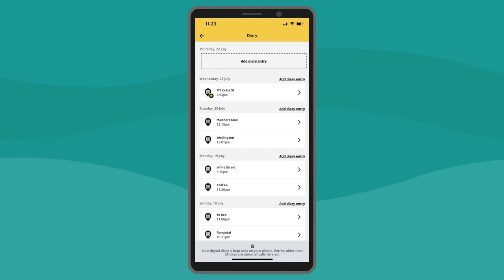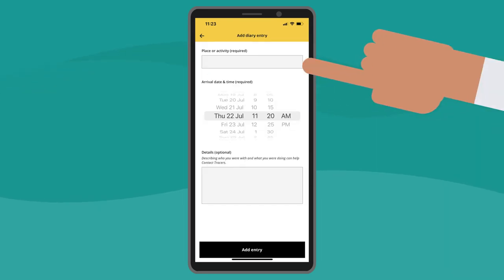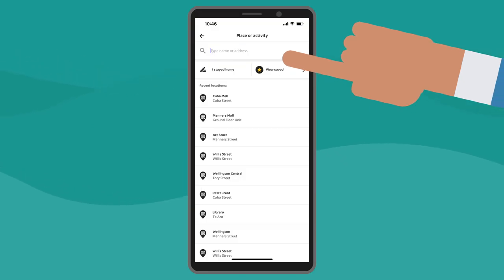You can create manual entries by tapping 'Add a diary entry manually' from the scan screen, or by tapping 'Add diary entry' from your diary. Select Place or Activity and start typing to find the right place.